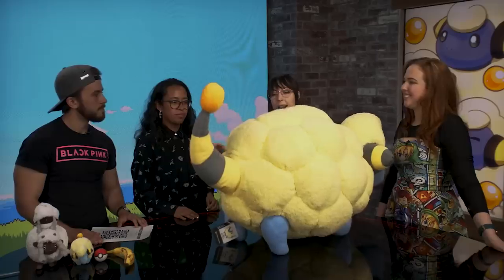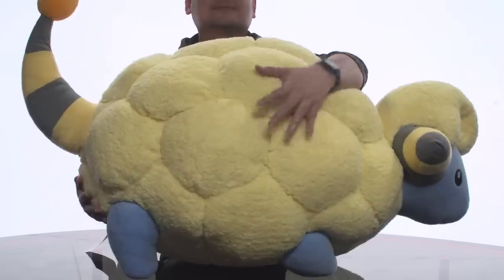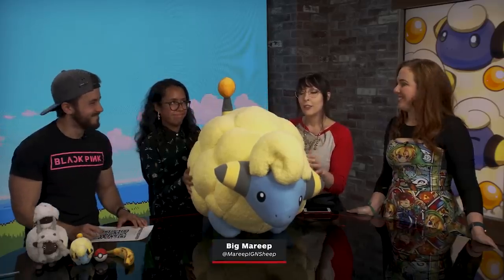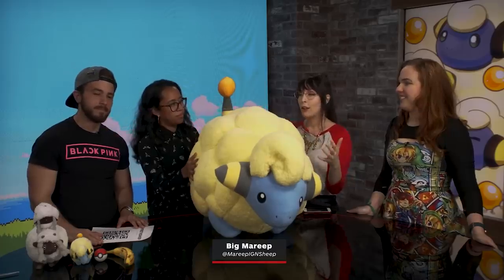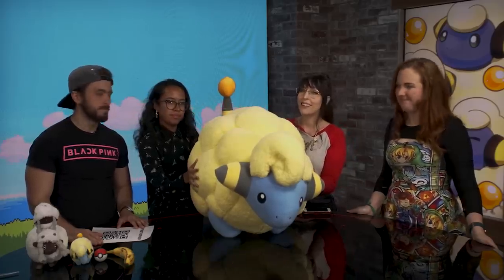I am excited to have this in the office as the Pokemon mascot of IGN — Big Sheep Mareep. You out there might have a question of how 26 of us are going to be sharing Big Sheep Mareep, and the answer I have to tell you is: I don't know. Thank you so much for watching this video about Big Sheep Mareep, and for everything else Pokemon and all of your other weird stuffed animal needs, you are already in the right place: IGN.